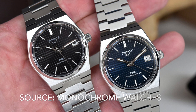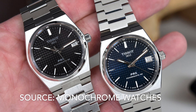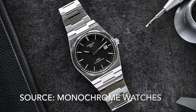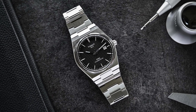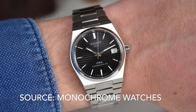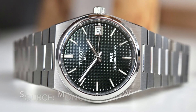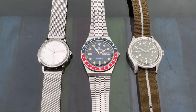Tissot has finally given enthusiasts what they wanted with a collection of automatic PRXs in the 35mm case size. The Powermatic 80 is a workhorse movement — nothing particularly special, just accurate and reliable. The PRX has been talked about to death, so I don't have much more to add, other than prices of PRXs are creeping up, so if you want one, I would pull the trigger sooner rather than later.